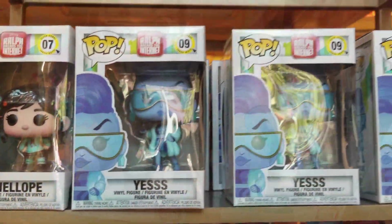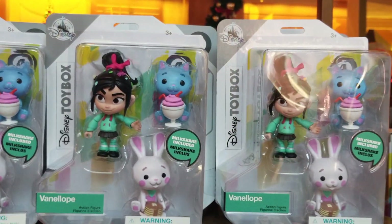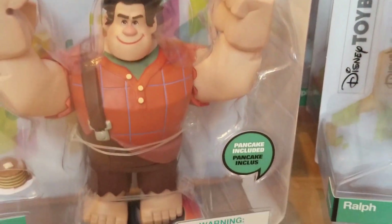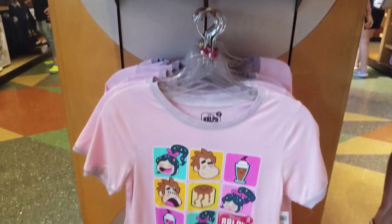Vanellope is adorable as always. And they have Funko Pops — these aren't exclusive to the parks, so I think they can be gotten at most places. But Ralph as an action figure is so cute. Love it. And he does kind of a karate chop action, which is great.